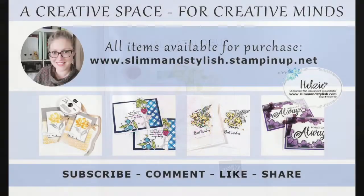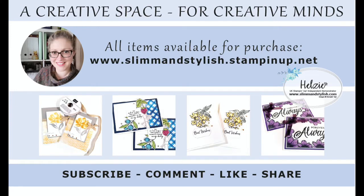I hope you've enjoyed today's project. All items used in this video are available to purchase from my store at slimandstylish.stampingup.net. Alternatively, if you'd like a copy of our catalogues, please send me an email to slimandstylish at live.co.uk or leave a comment below. I upload regular content to this channel, so if you enjoy my tutorials please subscribe and ring the bell for notifications when new videos go live. Thank you for joining me and have a lovely day!